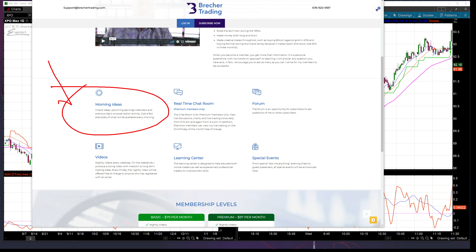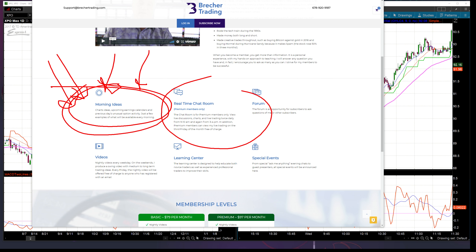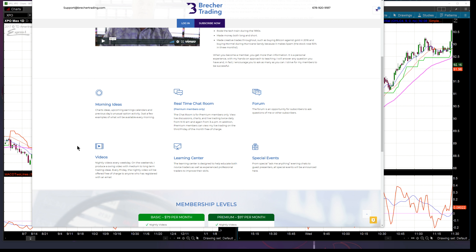I'll give you an idea of morning ideas. We'll go over chart ideas, unusual option activity from the night before, and pre-market movers — I'm going to be posting charts of things like that. Real-time chat room for premium members only. I'm going to be on at least an hour in the morning and an hour in the afternoon, but I will be monitoring the room all day. If something happens, I'll be able to jump on and create a lot of energy during the day, because that's all I do — I trade.